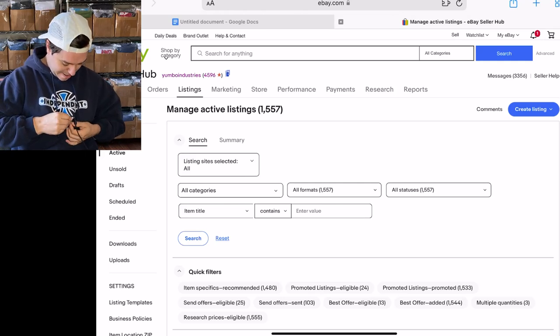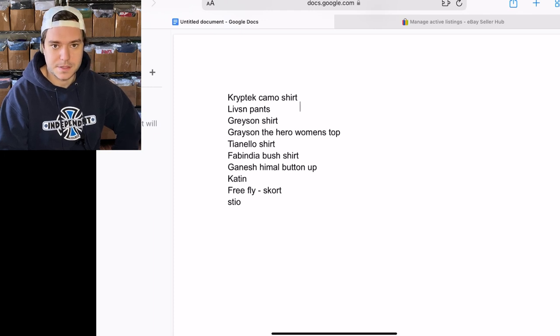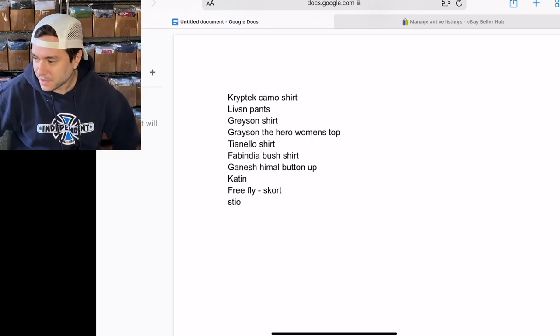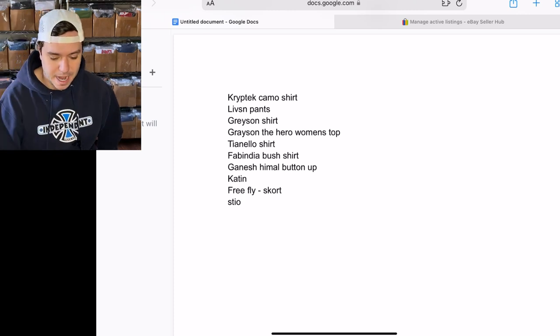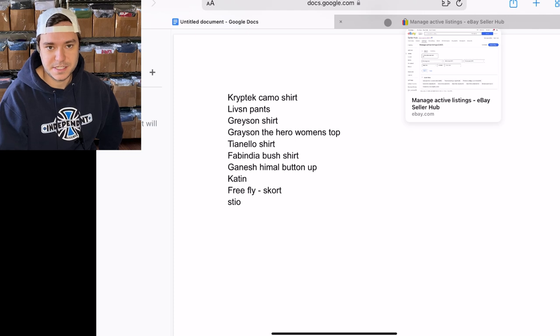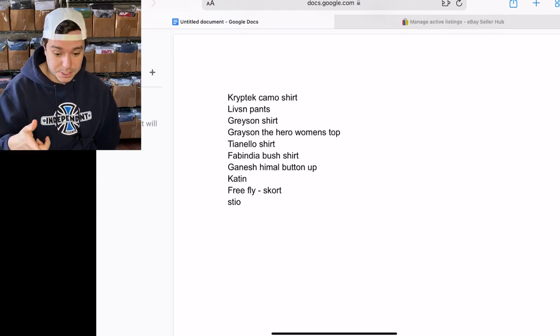Hey, how's it going? Big Yumbo here. I made a little list while I was in the thrift of brands that were good that I found over the last two weeks. I find a couple new brands every week that have a high sell-through rate and a certain item, but I haven't really dove deep into any of these brands — I just know the one item that's good.